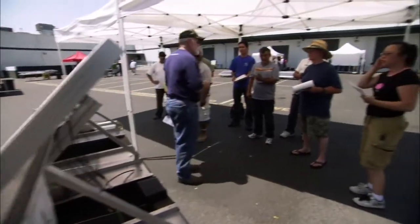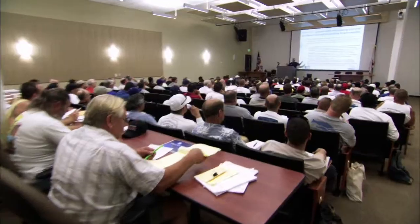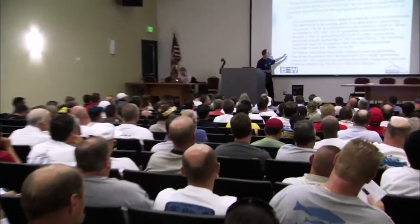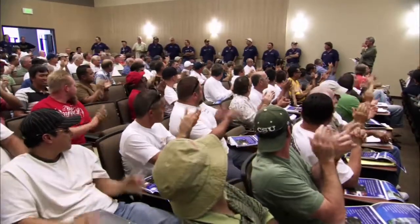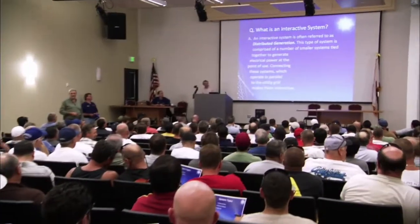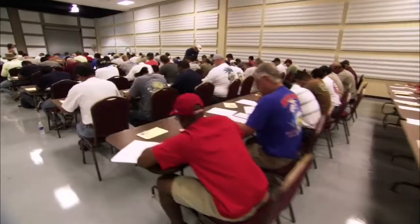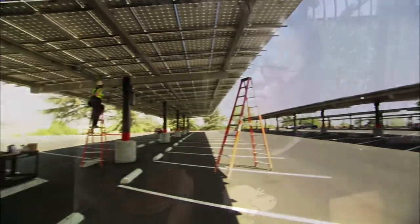Our people are highly proficient, highly trained, and highly skilled electrical mechanics already. In the last 14 months, we've trained approximately 3,000 licensed electricians throughout the state of California. This facility is unbelievable — as far as I know, one of the best in the country. They have top-of-line equipment and top-of-line information. After the class, we're going to take a test to be certified, to go out in the field and let people know we know what we're doing.